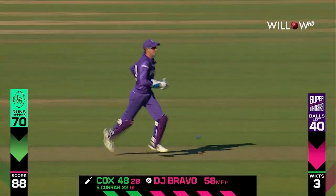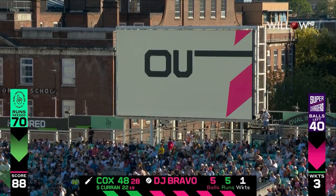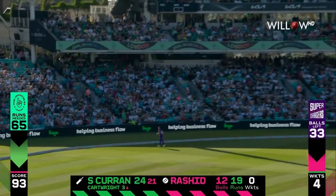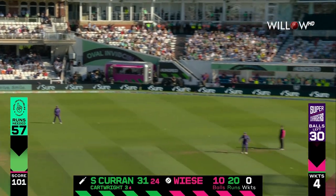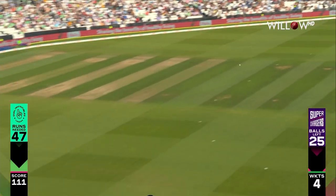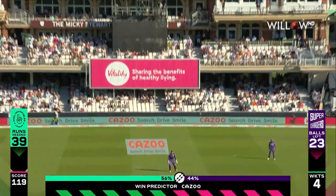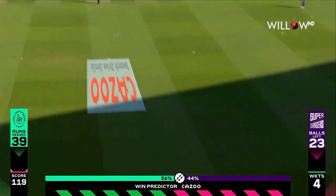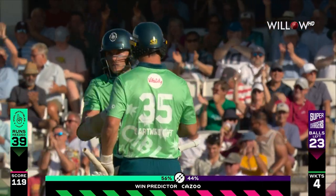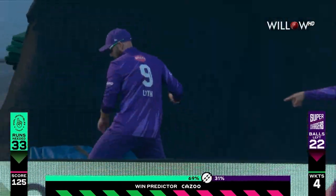Oh, this is close — I think he's out here. And a wicket the Superchargers needed. That's a good hit — six! Full toss, dragged leg side and over his head for six. And as ever after a drop, the next ball disappears for six. 50 for Sam Curran off 32 deliveries — what an impact player he is.